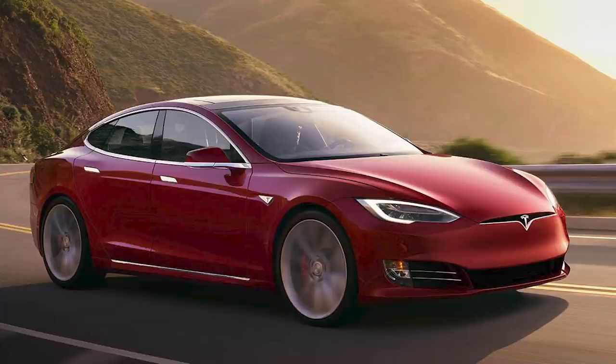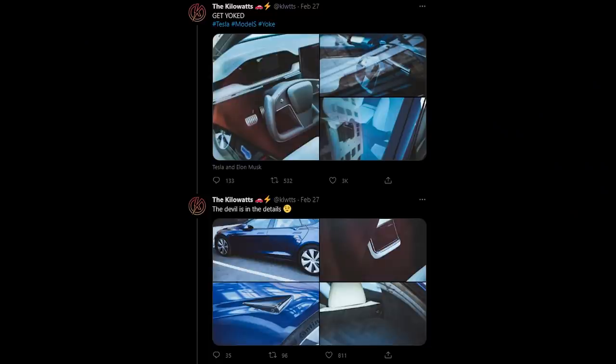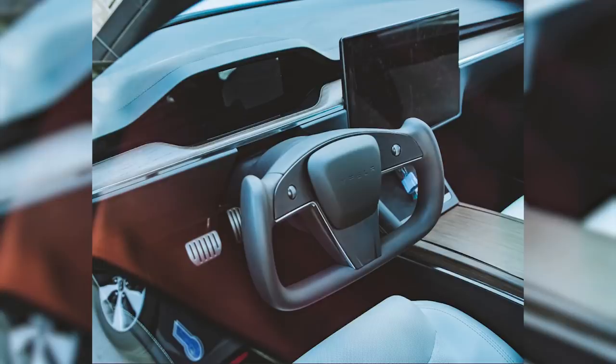A lot of people are wondering what the Model S is going to look like, and why the interior design alone could definitely get a lot of people buying the Model S compared to buying other traditional cars out there. If you check out these photos captured by the Kilowatts, they posted these photos on Twitter and they look amazing.